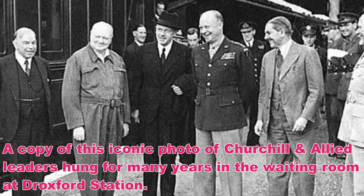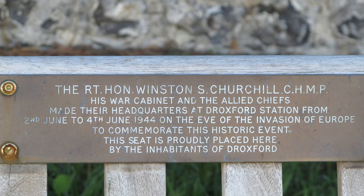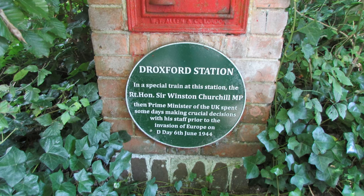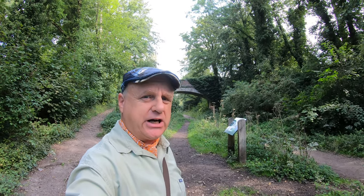Indeed, at the time of the decision to postpone the invasion for 24 hours due to bad weather, he may well have been here. There is a commemorative bench in Droxford village itself, and also a commemorative plaque on the side of the building where the railway station was. We'll have a little wander — about two to three hundred yards to the north — to see what's still there.